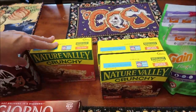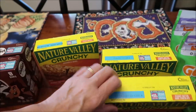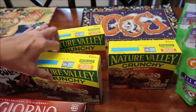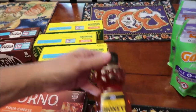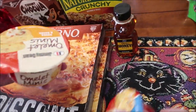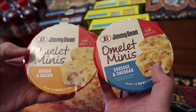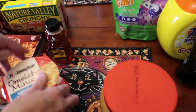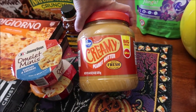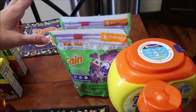I had a bunch of coupons for Nature Valley bars — they only had one of the peanut butter bars, but they had peanut butter dark chocolate and I'll enjoy that too, so I bought two of those. I also bought a small thing of honey. Kevin is going to be reviewing these on his Lunchtime Review channel — these are Jimmy Dean omelette minis in gouda and bacon and sausage and cheddar. I bought a big 64-ounce peanut butter for five dollars, which is crazy.